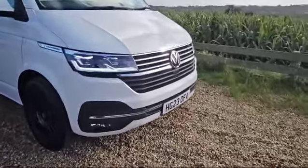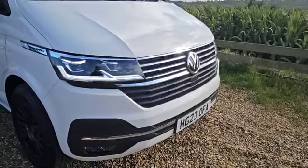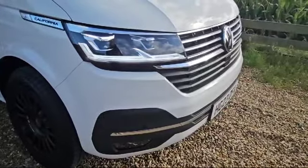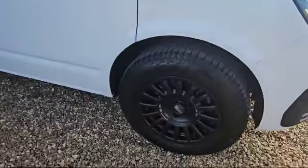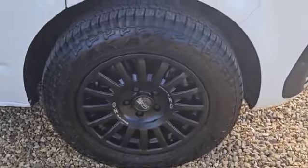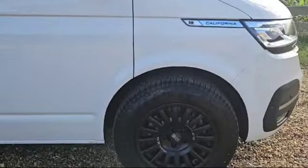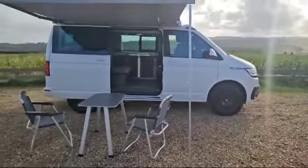Starting from the front, we can see we've got front parking sensors. We also have LED lighting, which we can see on there now. And we also have front fog lights. It's had some upgraded OZ Racing alloys fitted with some all-terrain tyres, so it gives you a little bit more freedom as to where you can go. Everybody that's seen it has commented on how nice it looks.